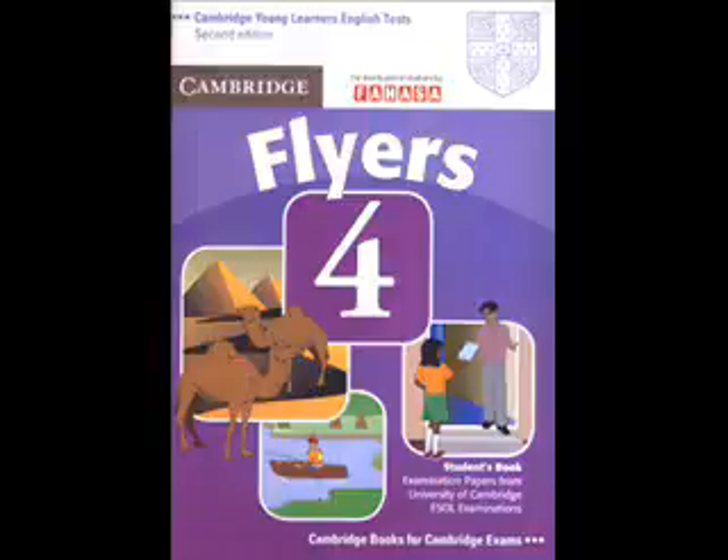Now listen to part 4 again. 1. Where is Katie's new house? Is your new house in the town, near our school, Katie? No. It's in the countryside. In a village? No. There aren't any other houses near us.